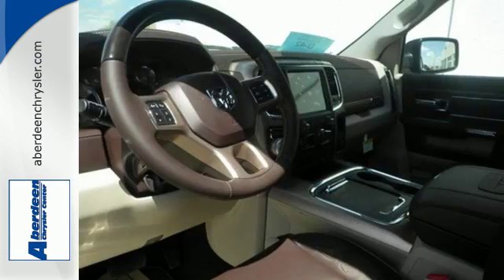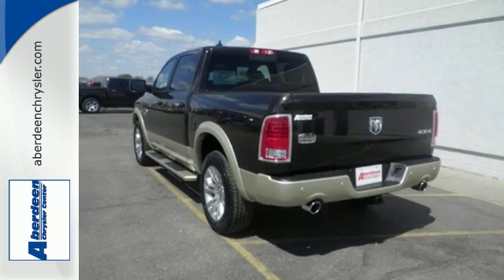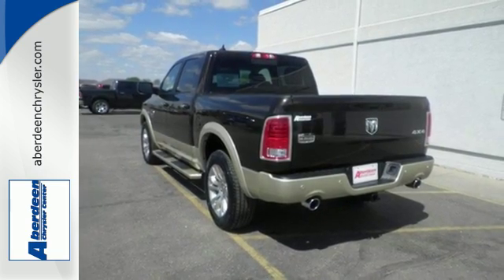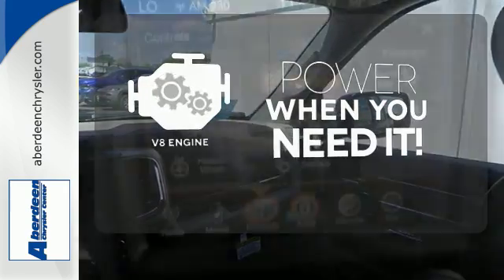You'll find a tilt steering column, audio input jack, and media hub to help make the drive truly yours. All of this is wrapped in the evolved strength and capability you've come to expect from Ram. Have fun behind the wheel with a V8 under the hood.